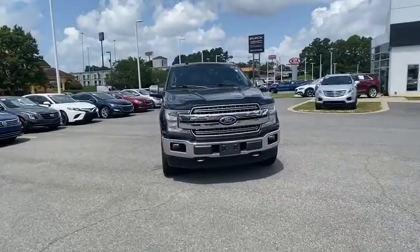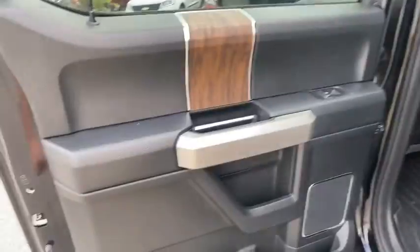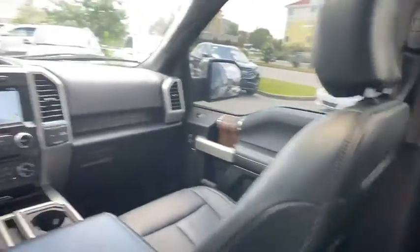Brake assist, tilt steering wheel, passenger vanity mirror, four-piece floor mat set, front wheel independent suspension, low tire pressure warning.